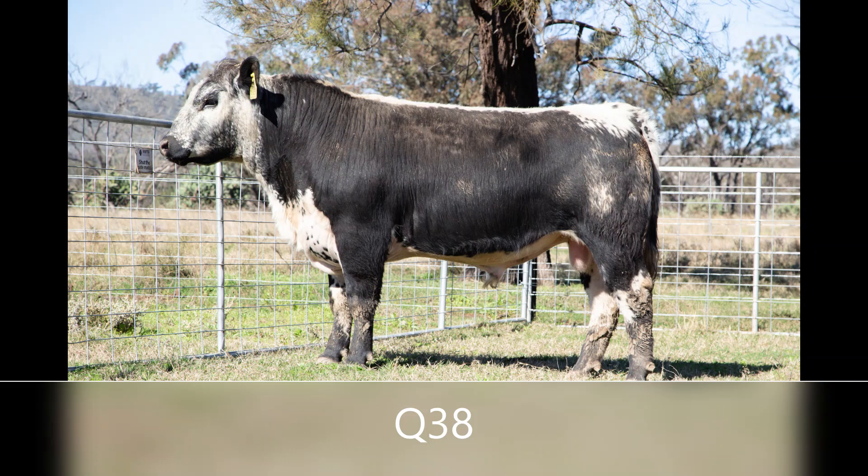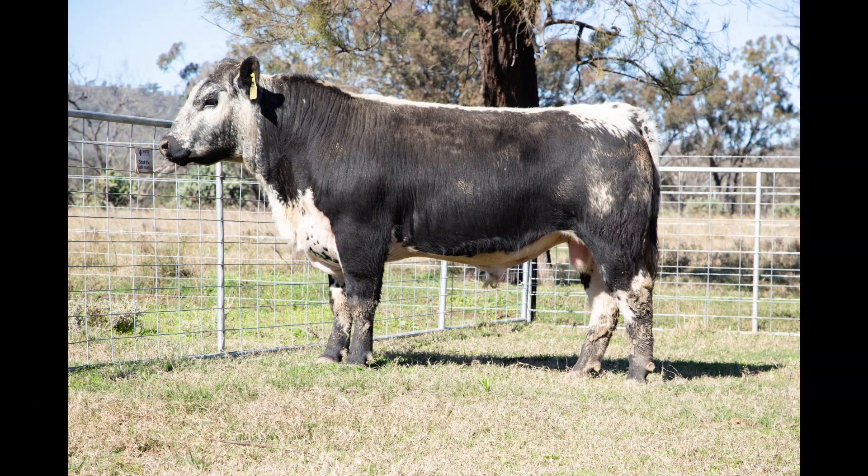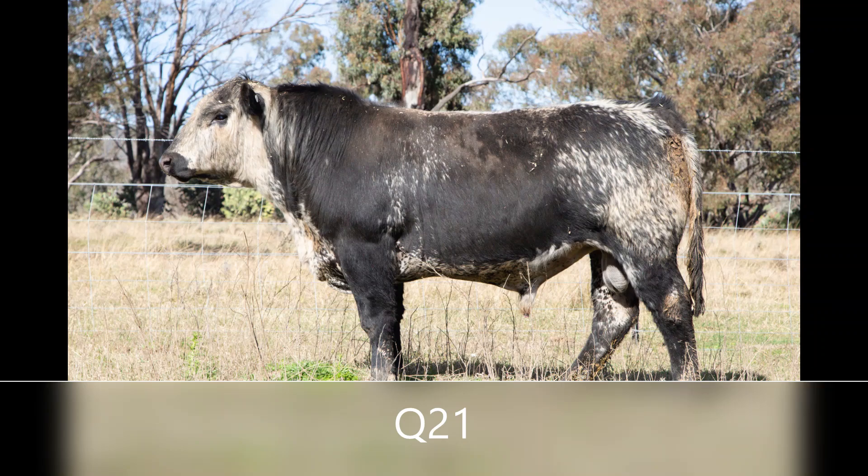There are so many good bulls in this sale to talk about in one short video, so let's take a sneak peek at some of the others. Be sure to look them up in the catalogue. We hope you find what you're looking for.